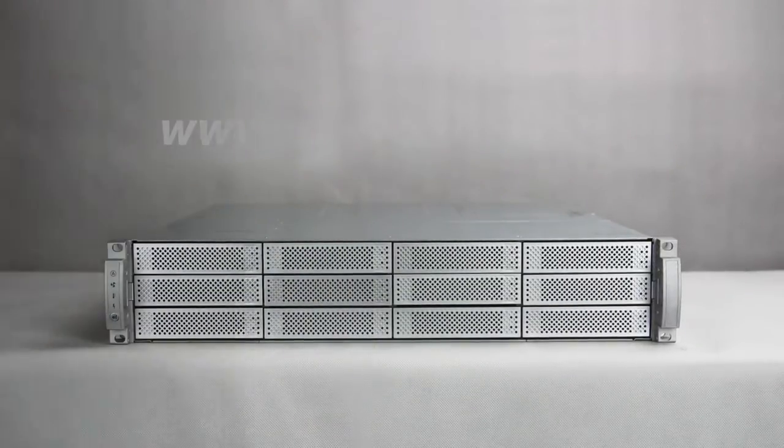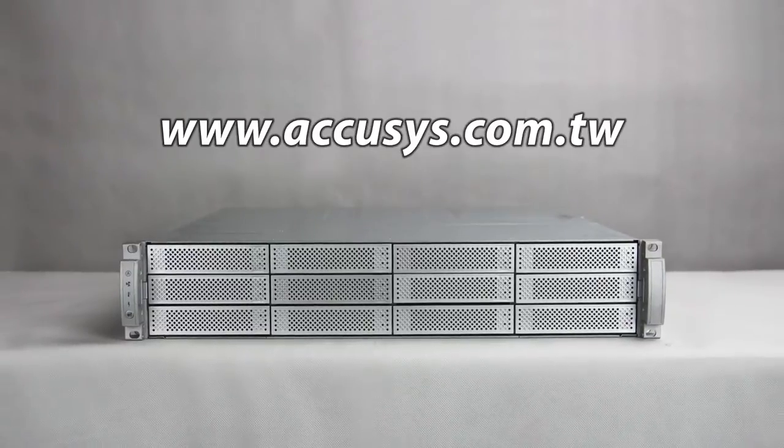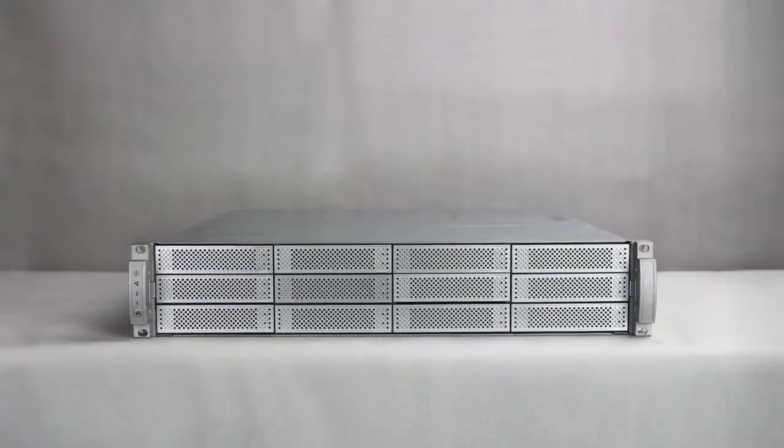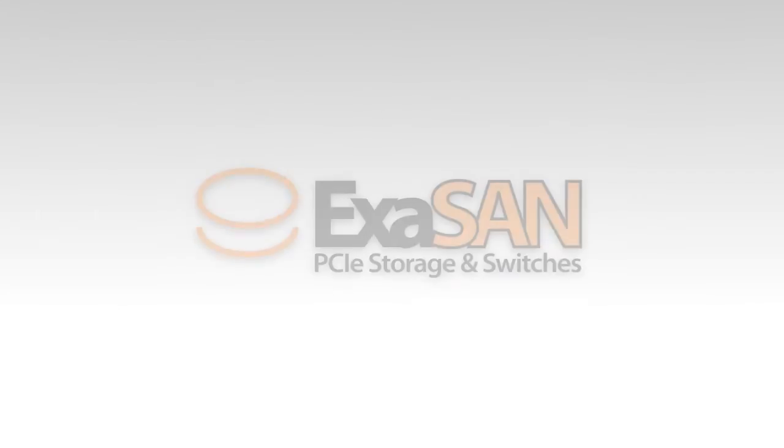Want to know more? Go to www.accusys.com.tw for more details. It's fast. It's reliable. It's PCIe. It's XSM.